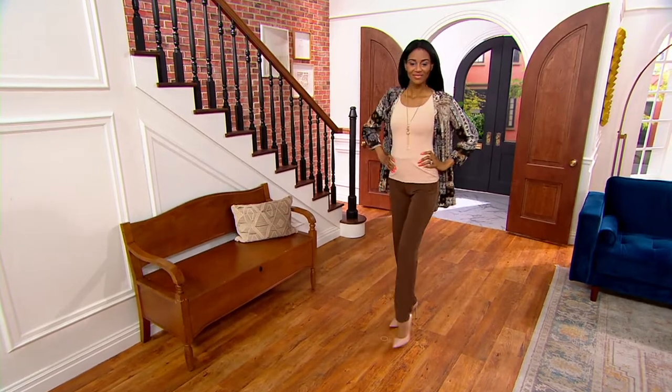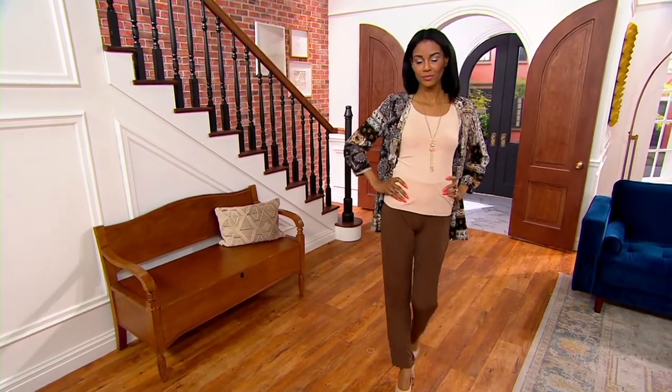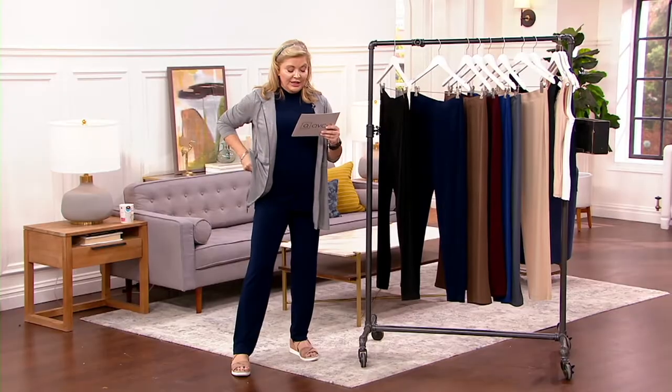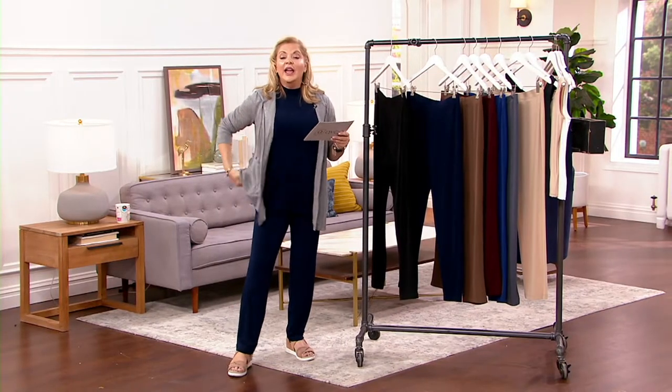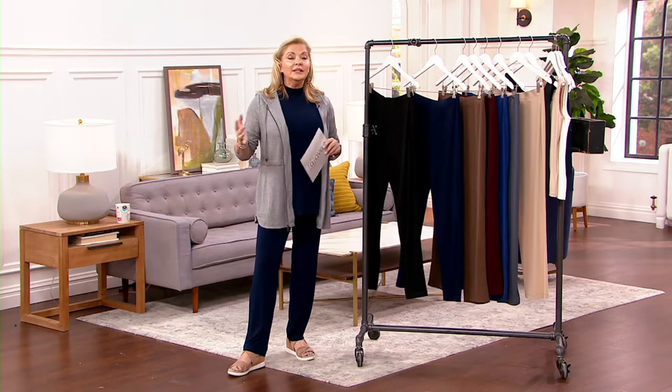So we have got three inseams. Petite inseam is 28 and a half inches. Regular is 31, and tall is 33 inches on this. And you have taught us over the years that many times you will buy —